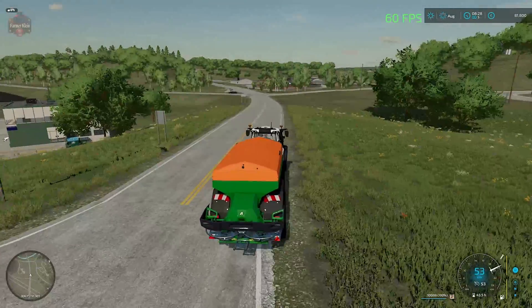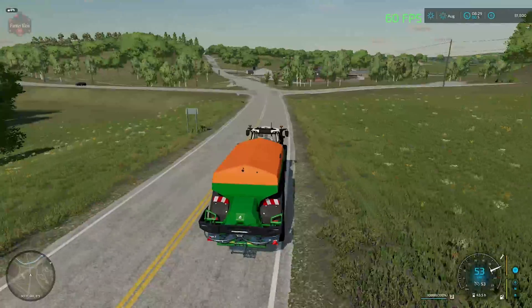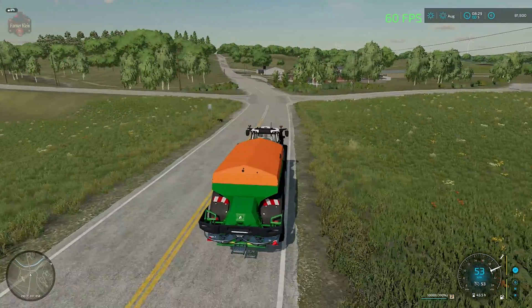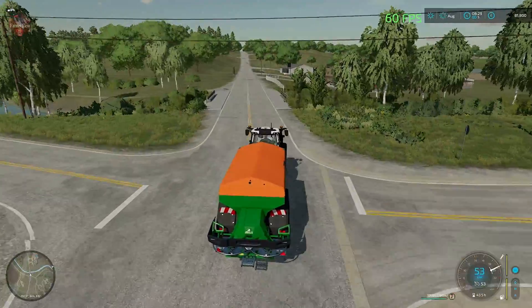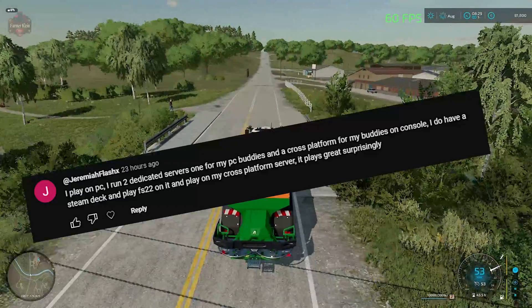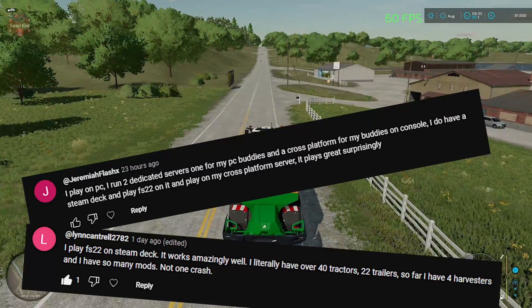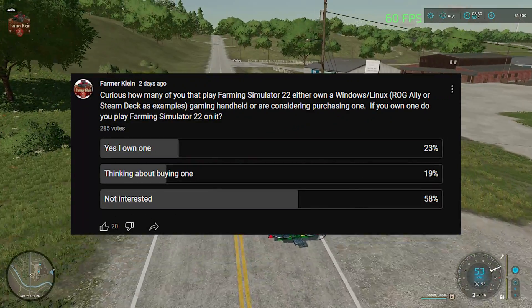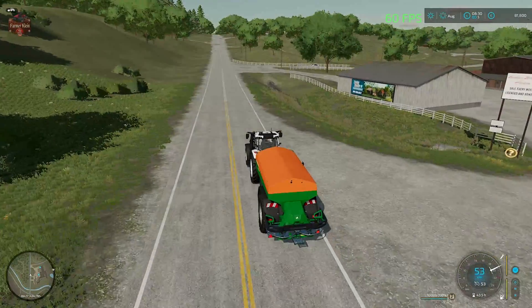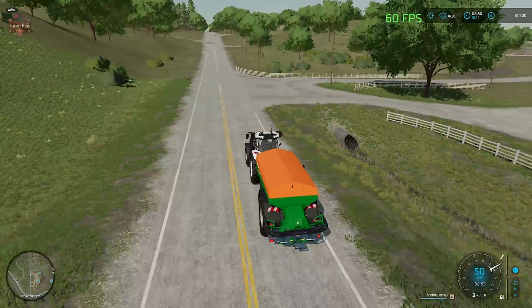It all changed when Valve released the Steam Deck. This one event set into motion something that we are still only seeing the beginnings of today. At that point I was really curious how well Farming Simulator would run, and based on some of your comments from a recent community poll, the answer seems to be it runs very well. This holds to my own experience as of late, not only with a Windows-based gaming handheld but also with some mini PCs I've picked up recently.